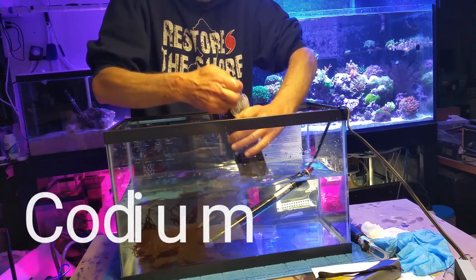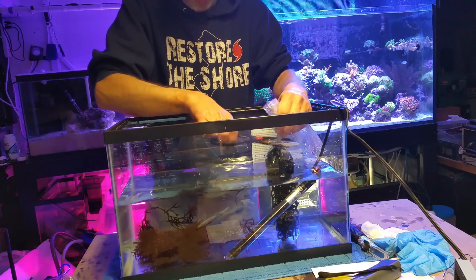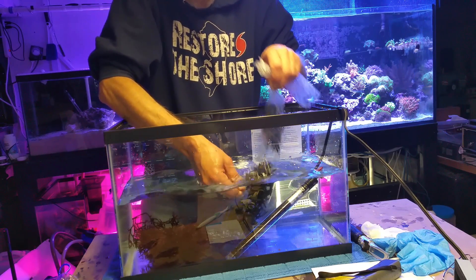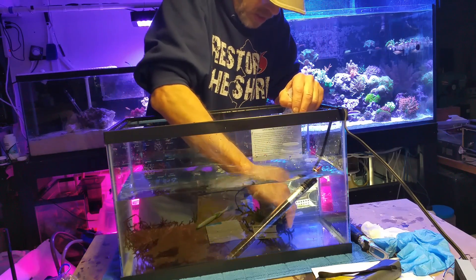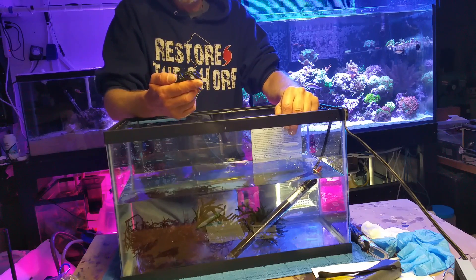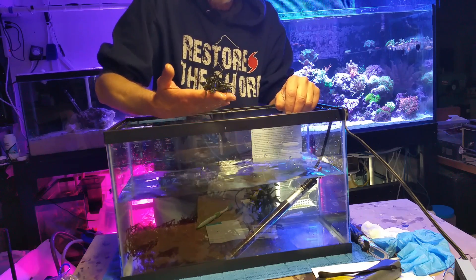Now this is the codium. Guys that used to follow me when I just had my little nano cube — I used to use codium all the time. It's a really cool looking macroalgae. It almost grows kind of like a cactus, and it gets fur on it when it's happy, like a gorgonian. It's got a different body and a different cell structure than most of your other macroalgaes. Very healthy portions — four or five big pieces in here.